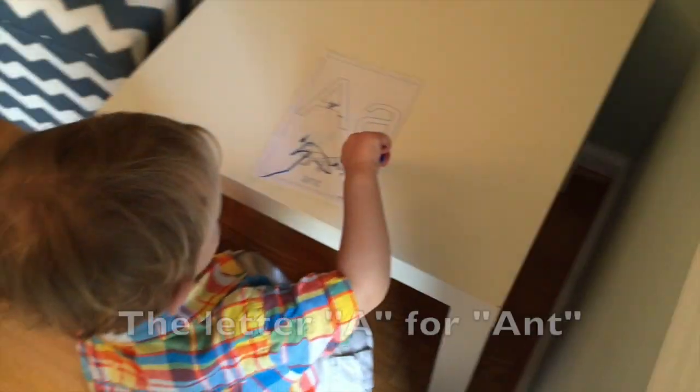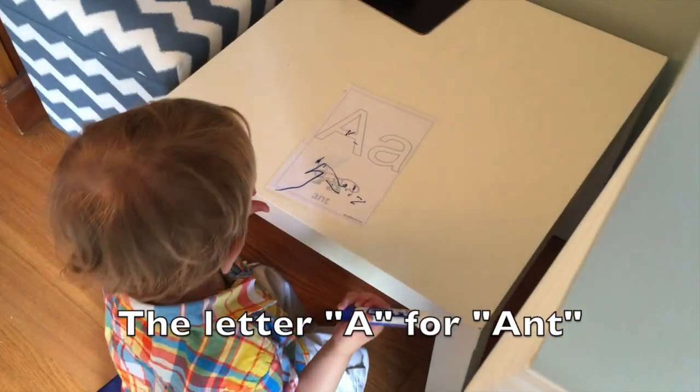Letter A. That's the letter A. Letter A for E.